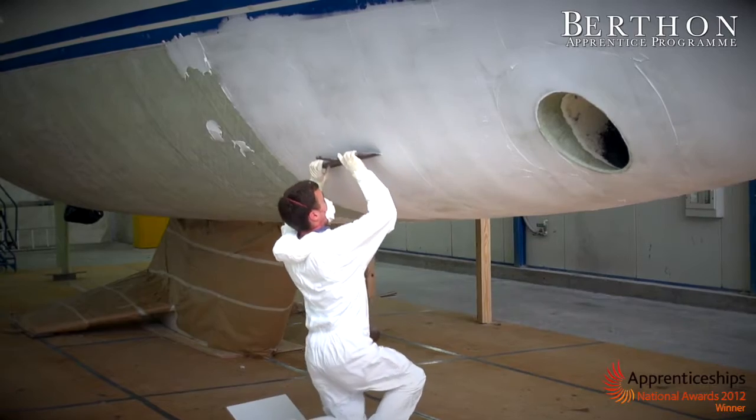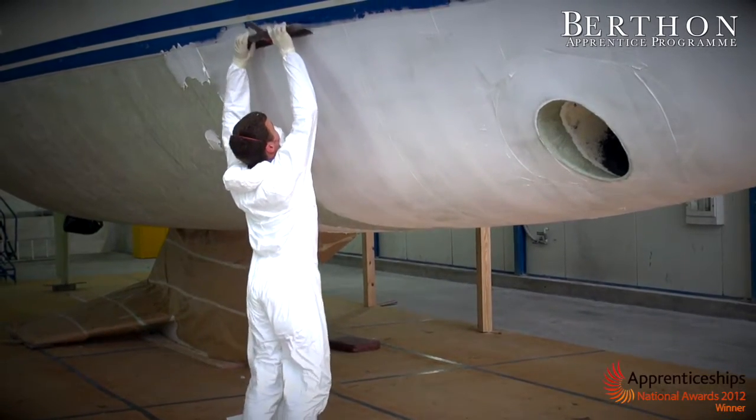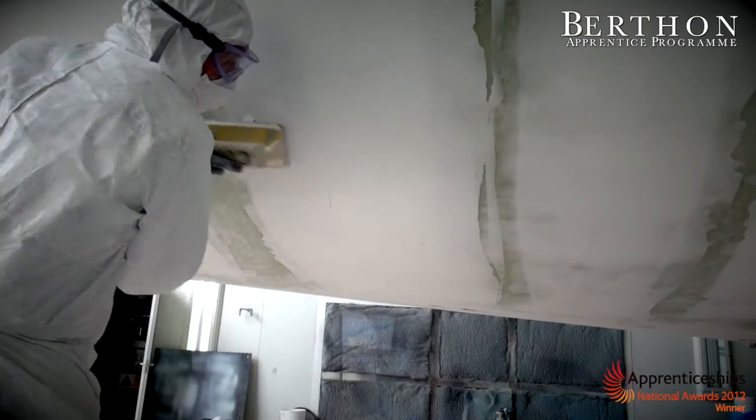Before I came to Burfin, I was studying at Brock College doing AS levels. Now I enjoy the variety of work — from fiberglass and wood, even working outside the yard in Portsmouth and Gosport.